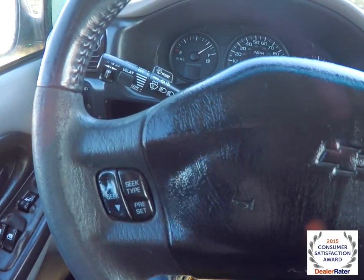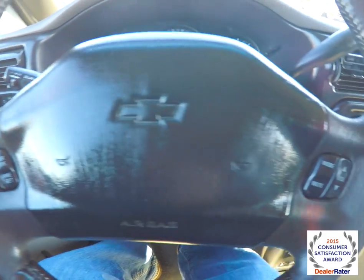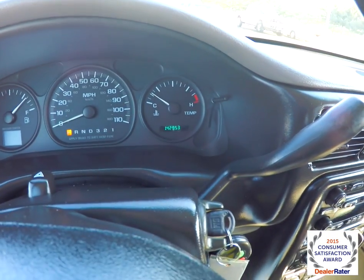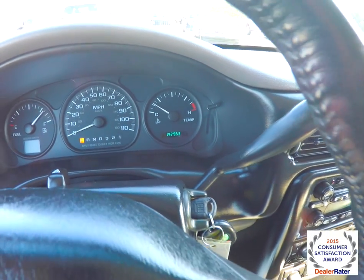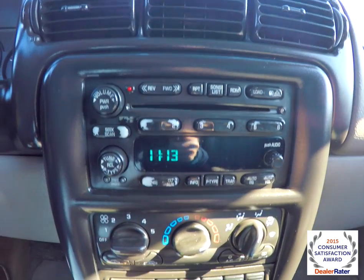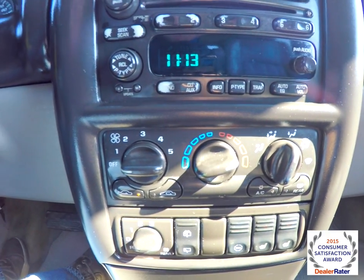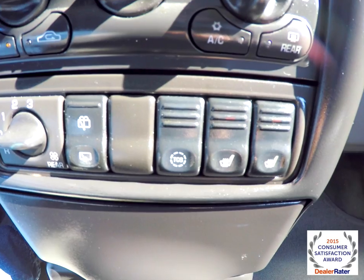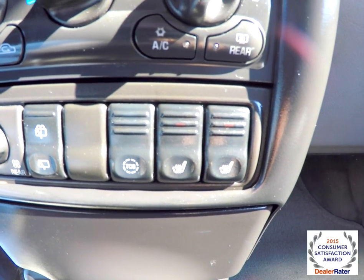Going through the interior in a little bit more detail: you have audio controls on your steering wheel, and cruise control is on the steering column. This vehicle currently has 142,953 miles on it. AM FM CD player, air conditioning controls, rear climate controls, traction control, and heated front seat controls.